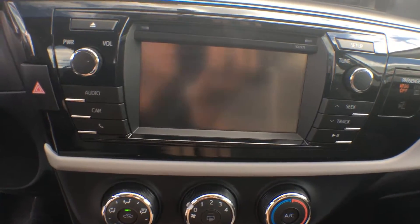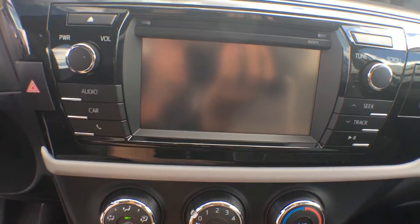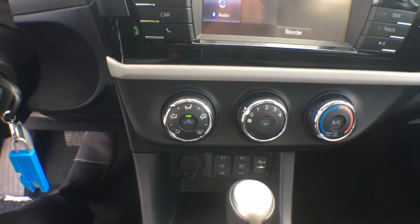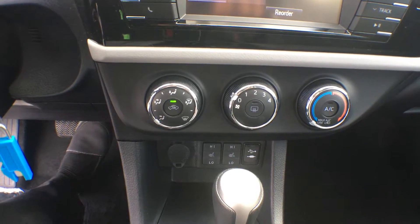I'll quickly throw it into reverse there for you just to show you how clear that picture really is — it's nice and helpful when you are trying to reverse park. We also have air conditioning in this car, heated front seats, a USB input and auxiliary input as well as a power outlet.